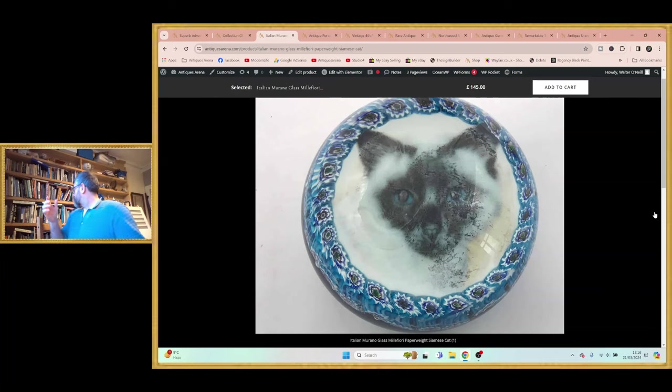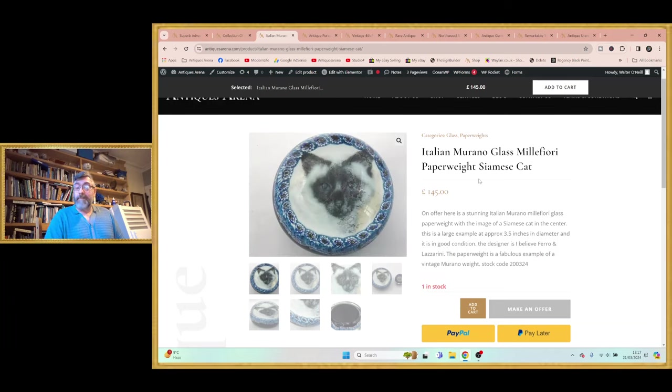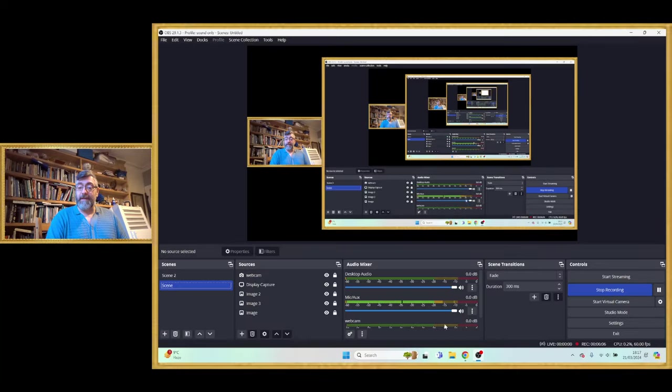I'd never seen one before. When I bought it I got quite excited and instantly started researching. I pulled my Perthshire book out — it's a fabulous book. I'm asking £145 for it, and the reason behind that is I've done my research. There are three available online: one at £195 listed as Perthshire/Murano, and another listed at £395 as a Clichy or Baccarat paperweight with a question mark. They are Murano — they're vintage Murano. And £145 is undercutting everybody else by a considerable amount.